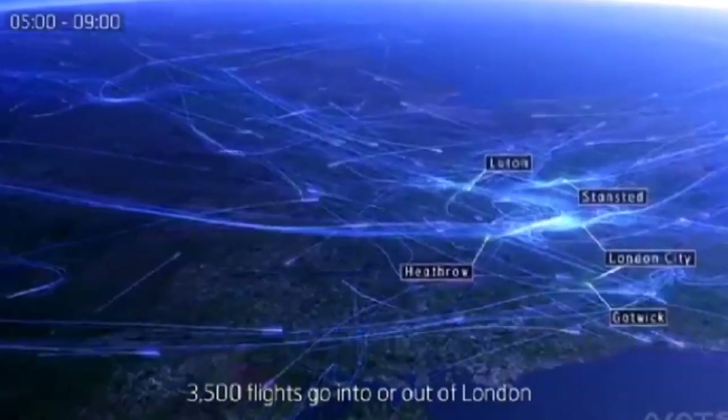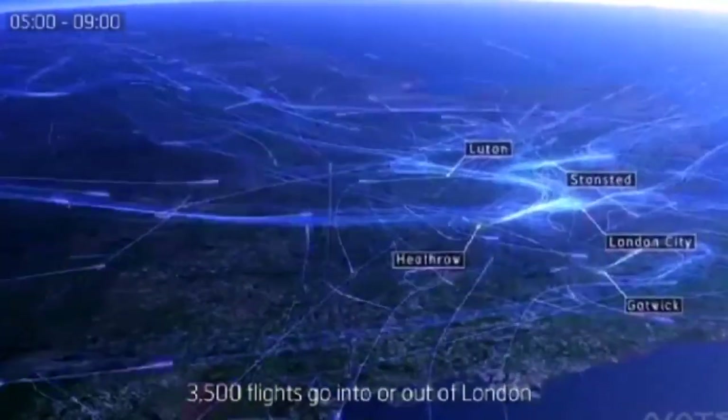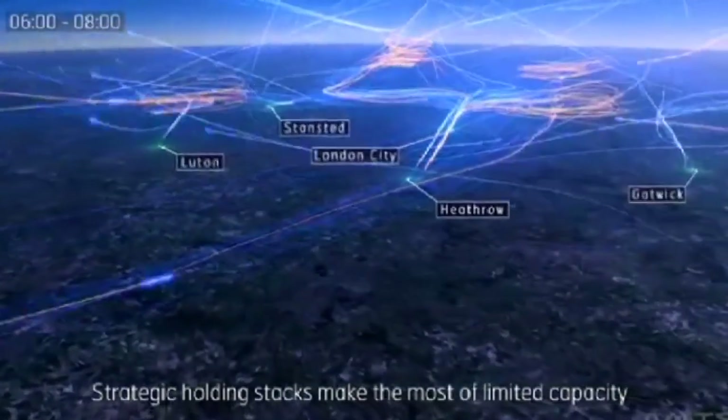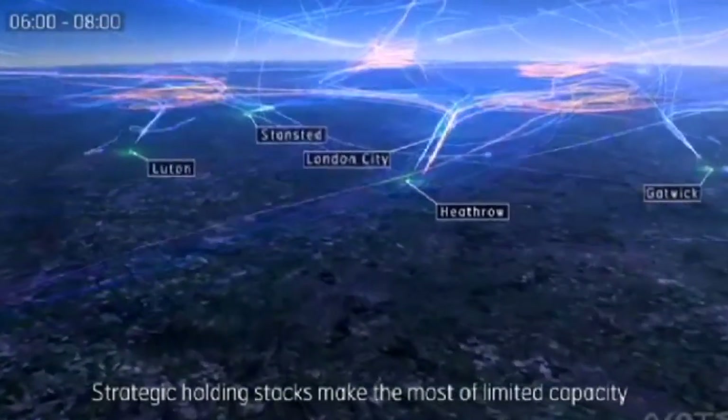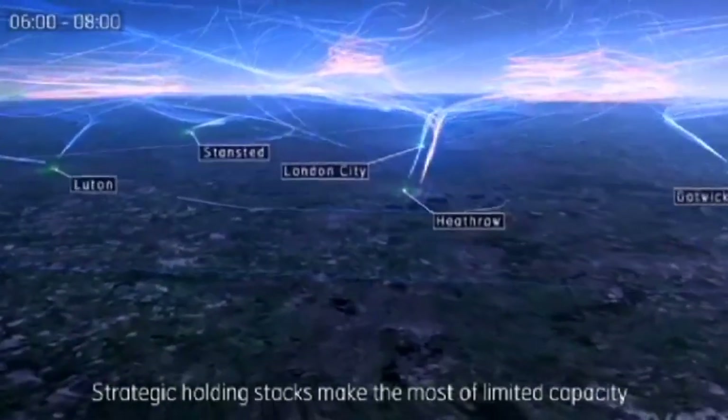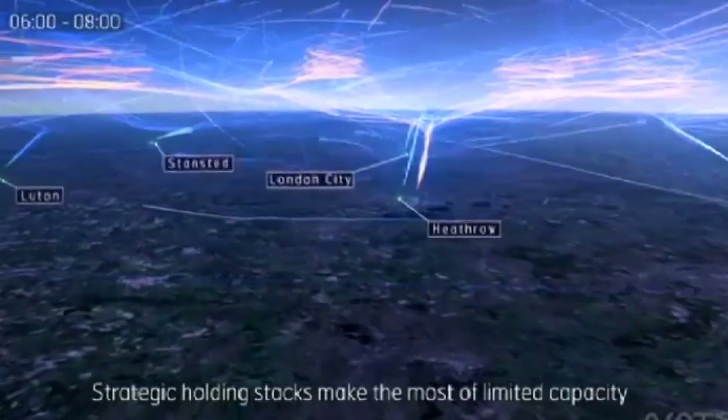That's a lot of flights, which require a number of holding stacks to help keep things under control and ensure planes land safely. The video shows how planes circle around as they come to land in the busy cities, due to the limited space available.